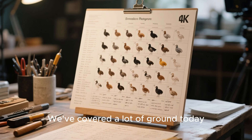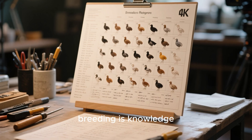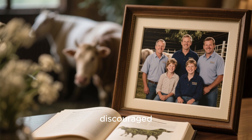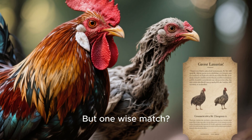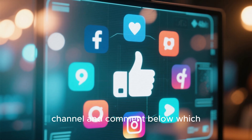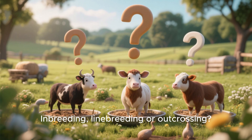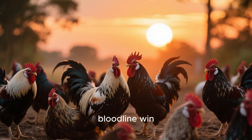And there you have it, folks. We've covered a lot of ground today. Remember, the key to successful breeding is knowledge, planning, and patience. Keep learning, keep planning, and don't get discouraged. Always remember, breeding is not a hobby — it's a legacy. One wrong pair can ruin years, but one wise match could be your signature bloodline. Thanks for watching. If you liked this video, hit that like button, subscribe to our channel, and comment below which method is your favorite: inbreeding, linebreeding, or outcrossing. Until next time, happy breeding, and may the best bloodline win.